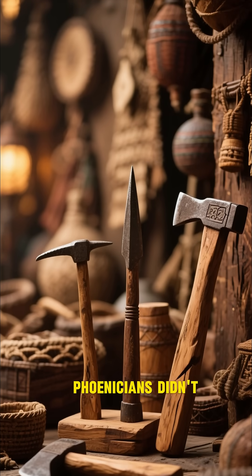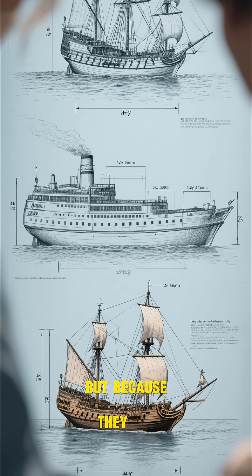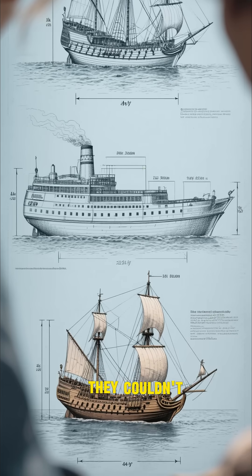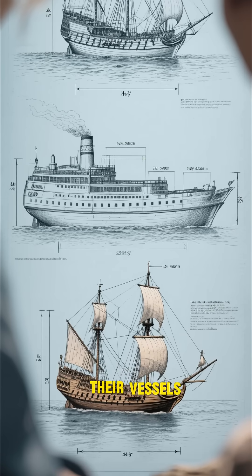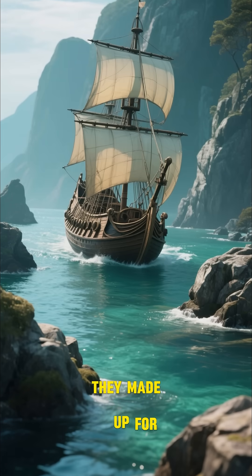The ancient Greeks and Phoenicians didn't have any plastic or metal tools — they had to use wood, and because they didn't have metal tools, they couldn't build big ships. Their vessels were limited to around 30 feet, but what they lacked in size, they made up for in maneuverability.